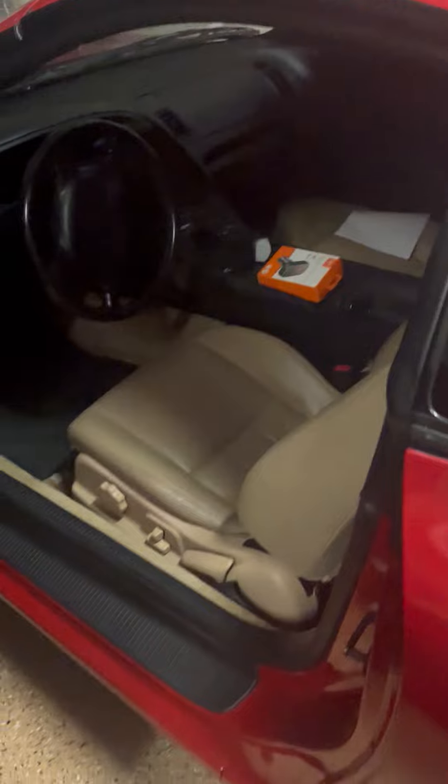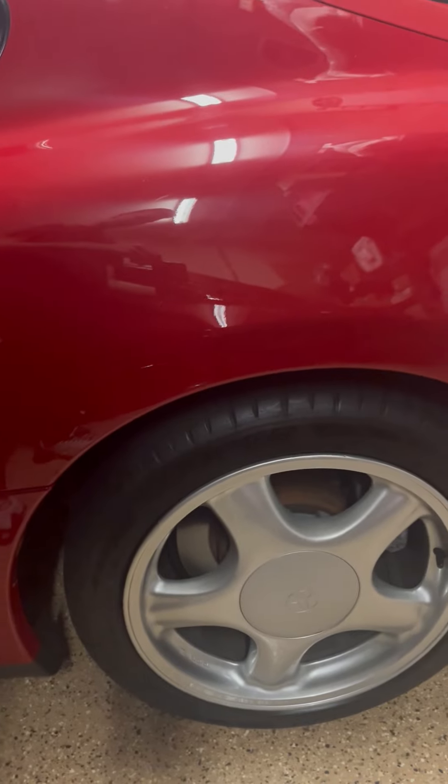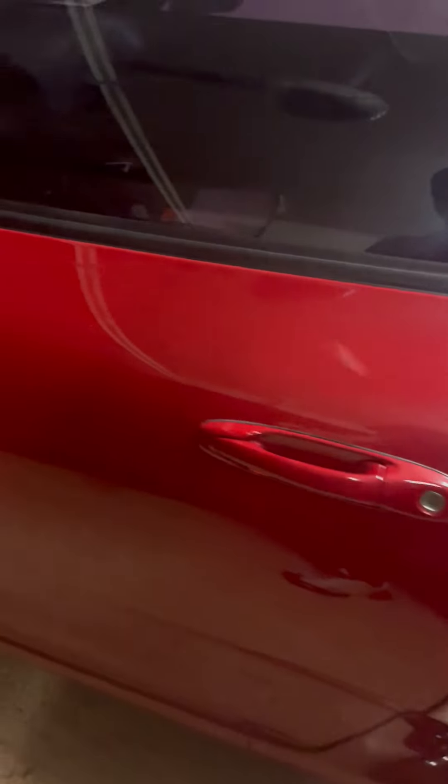Here's the back seats. He does have stock wheels on it. Personally I don't mind them — a lot of people don't like the look, but I think they make the car look pretty cool.